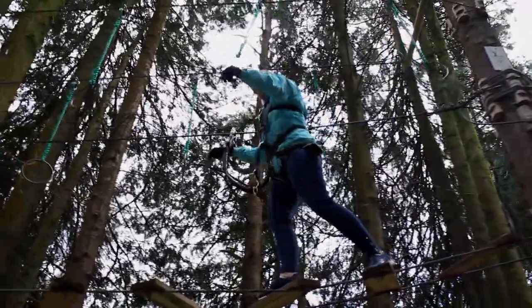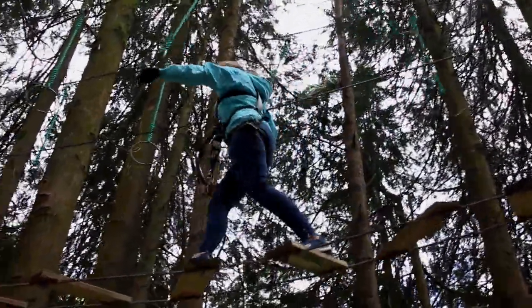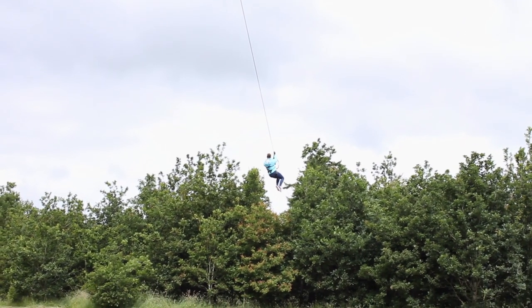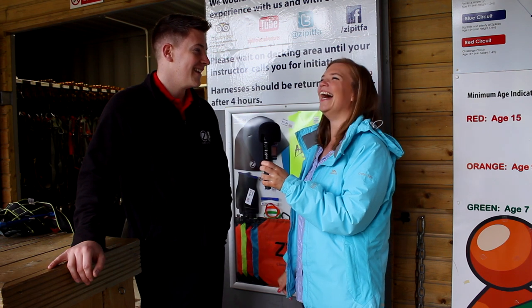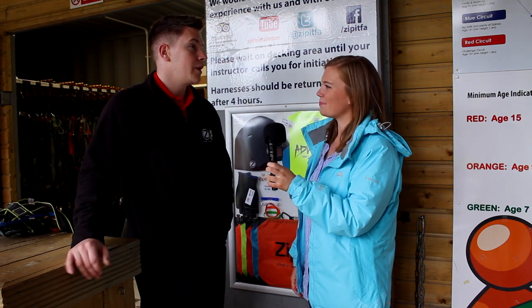Zip It is a high-wire forest adventure park — a place where people can come and enjoy the forest and nature, and experience it in a completely different way. There's something here for everybody. People get excited, get some thrills, maybe a bit of fear for some — it's all part of it.